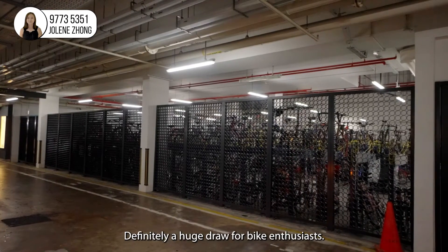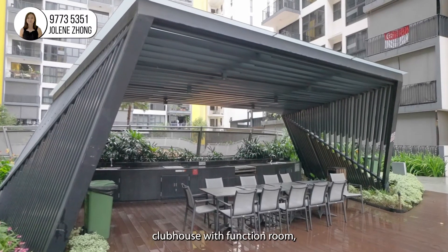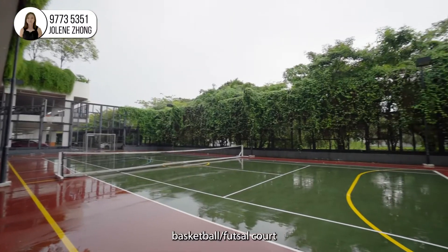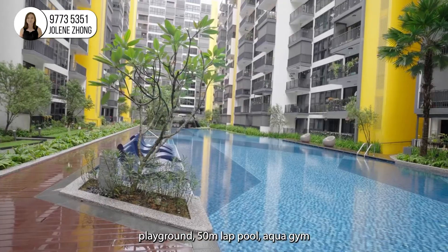Definitely a huge draw for bike enthusiasts. Other facilities include barbecue pavilions, clubhouse with function room, gym, tennis court, basketball slash futsal court, playground, and a 50-meter lap pool.